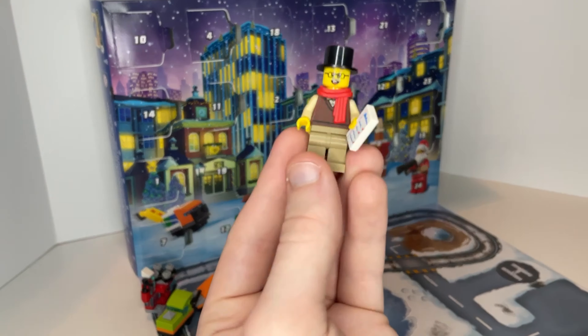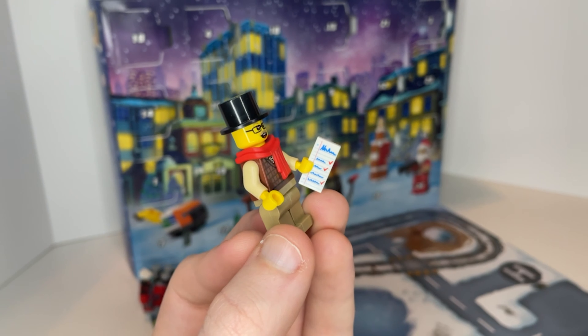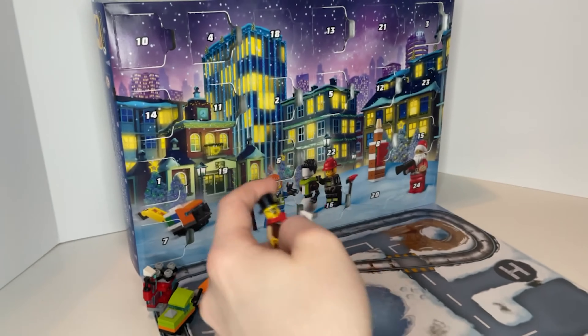On the next day we had another person — a guy in a top hat with a little note and a scarf. He's got a nice sweater and a single-sided print. He's a really good city figure and I'll have fun putting him in the town somewhere.